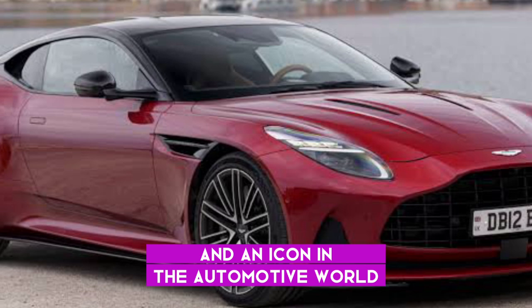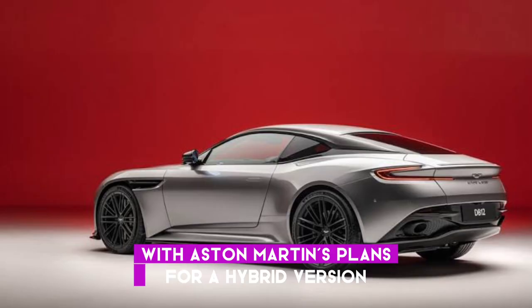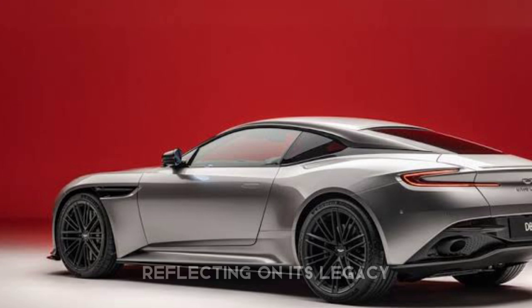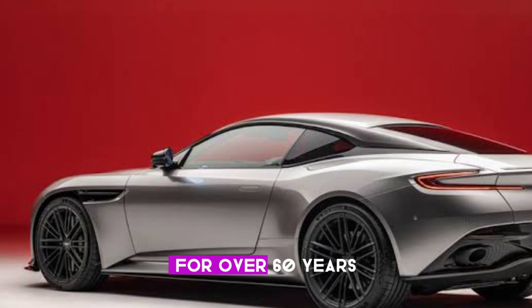Looking ahead, the DB12 is set to redefine standards with Aston Martin's plans for a hybrid version, blending electric and gasoline power. This not only enhances efficiency but also introduces a new level of performance and driving experience. Reflecting on its legacy, the DB series has been a cornerstone of Aston Martin for over 60 years. The DB12 is a true evolution, a testament to the company's commitment to innovation, design, and performance.